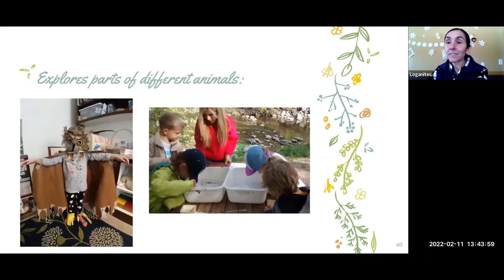We explore different parts of animals — we have an owl costume to talk about its adaptations. We catch invertebrates in the river near our preschool space, look at them closely, and identify them based on books we have about them.